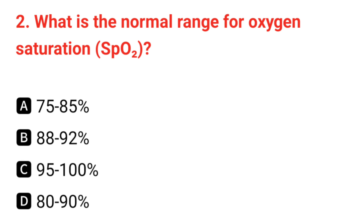Q2. What is the normal range for oxygen saturation? The correct answer is C: 95 up to 100%.